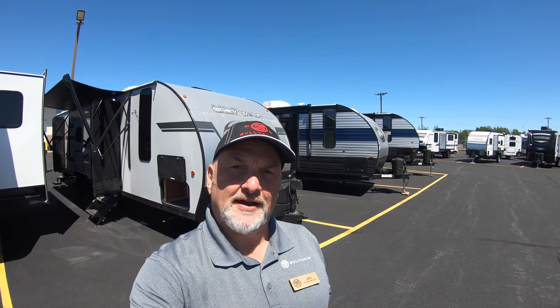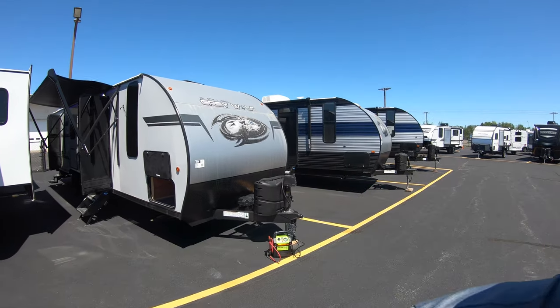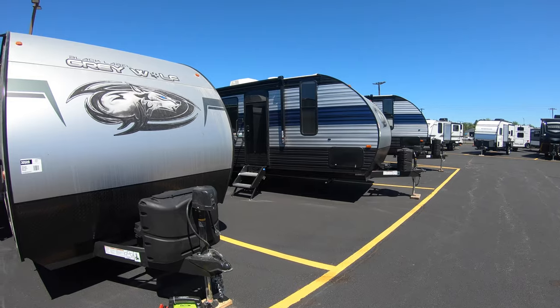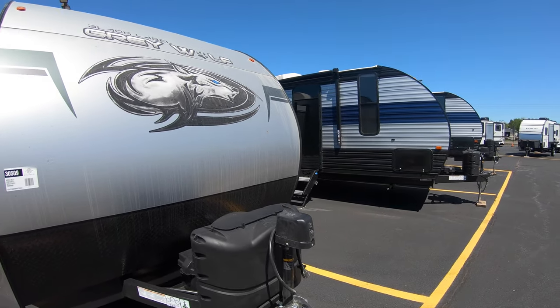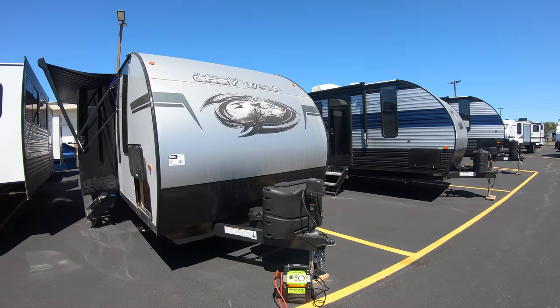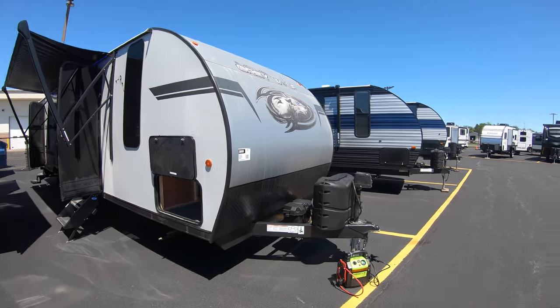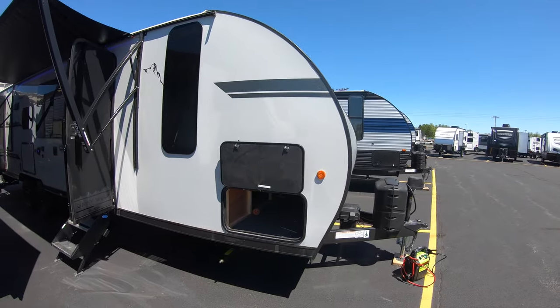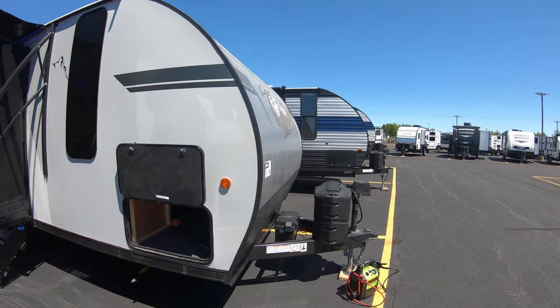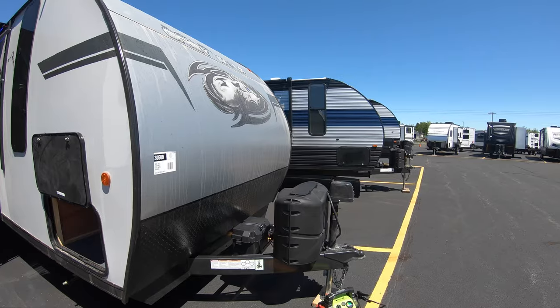Hello, it's Jim in Duluth, Minnesota at Bullion RV. I'm going to show you a brand new travel trailer that just came on the lot the day before yesterday. It is a Gray Wolf Black Label 26 BRBBL. This Gray Wolf features fiberglass siding, frameless windows, and upgraded graphics — a very sharp-looking unit.